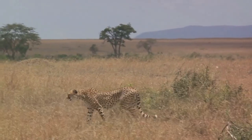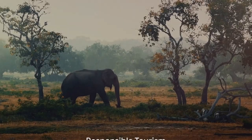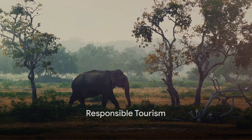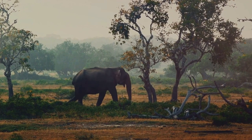Patience is key. Wildlife won't always perform on cue, so be ready to wait for the perfect shot. Step four: practice responsible tourism. Your actions can have a significant impact on the environment and communities you visit.